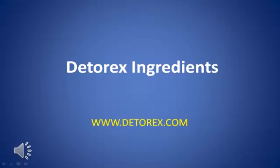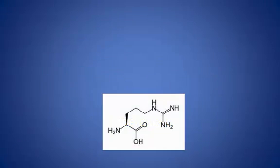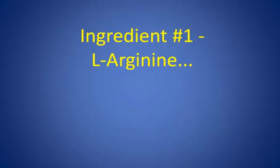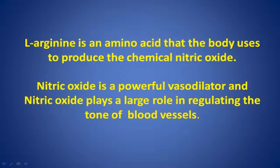Detorex Ingredients. www.detorex.com. Ingredient Number 1: L-Arginine. L-Arginine is an amino acid that the body uses to produce the chemical nitric oxide.